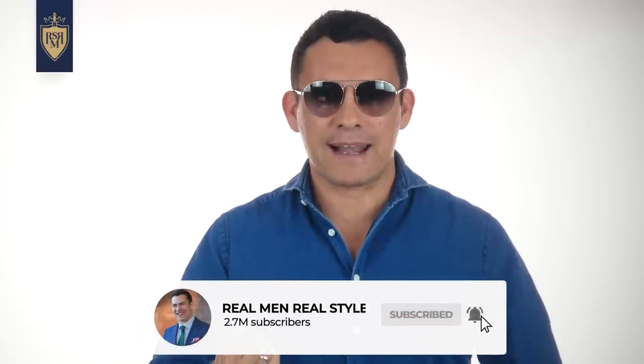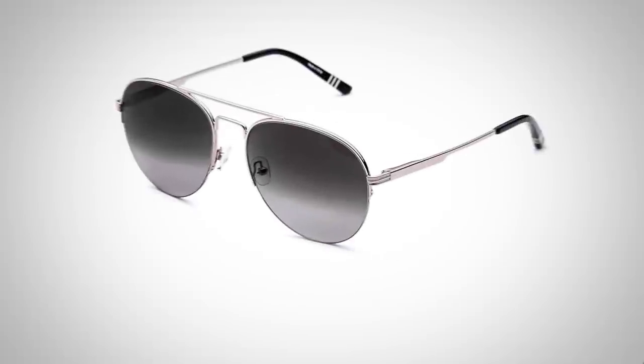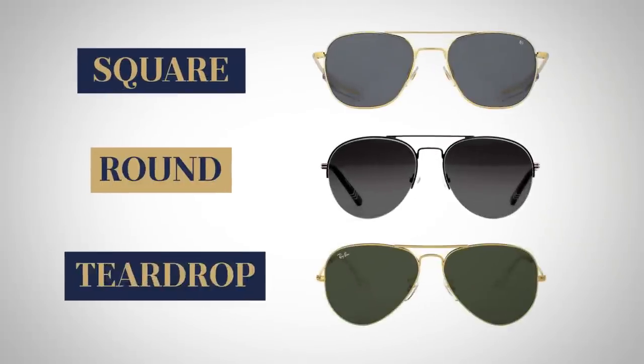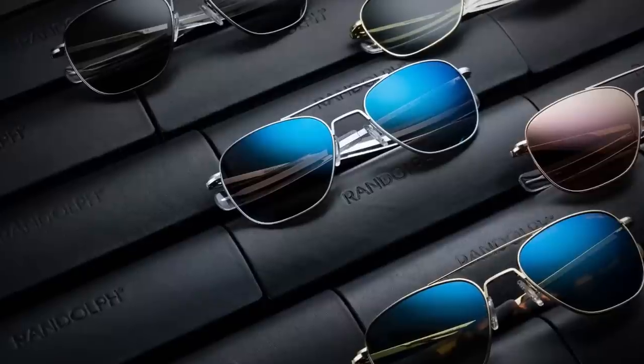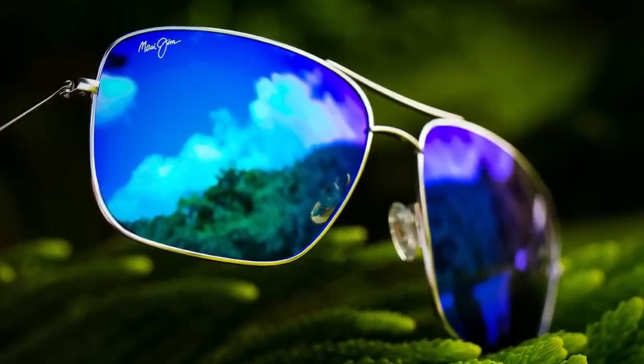They've been around and what I love about aviators is the function and the style. First up, this style is going to work with pretty much any face shape. When it comes to function, it protects your eyes from all those UV rays, assuming you've got good quality glasses. Right here I'm wearing Enemy — that's Aaron Marino's brand. What I would recommend is go out there and look at the different shapes. You're going to see them in square; this one's a bit more rounded. Find something that suits you. A couple of other companies to check out: Randolph Engineering and Maui Jim — they make some of the best lenses out there.